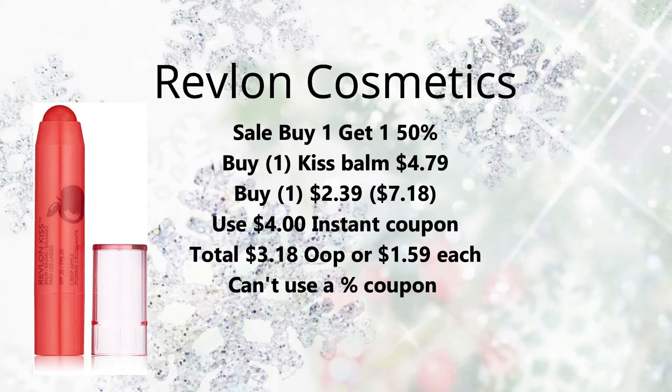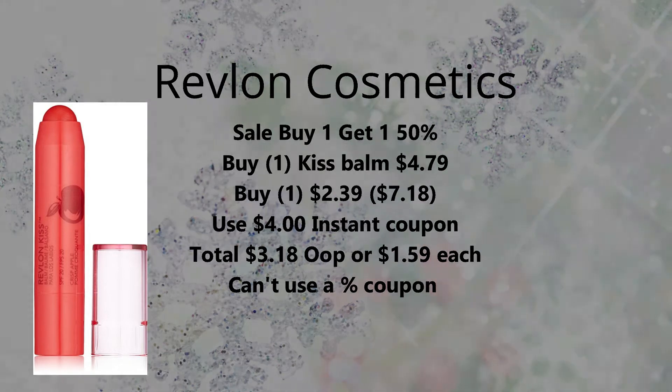The next deal is on Revlon Cosmetics, on sale for buy one get one 50% off. The best deal in my opinion is to pick up two of the Revlon Kiss Bombs. They're regularly priced at $4.79 at my store, so one will be full price and one will be half off — about $2.39 — bringing your total to about $7.18. Everybody's getting printed a $4 off instant coupon at the coupon machine, so make sure you scan your card. Use that and it brings your total down to $3.18, or just $1.59 each. You cannot use a percent-off coupon because these are on sale — not the best deal, but an okay deal for this week.